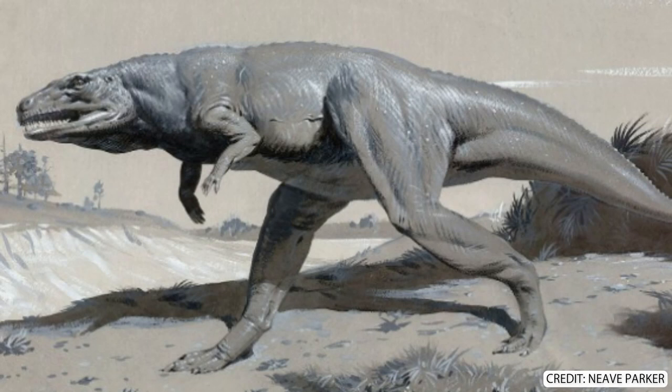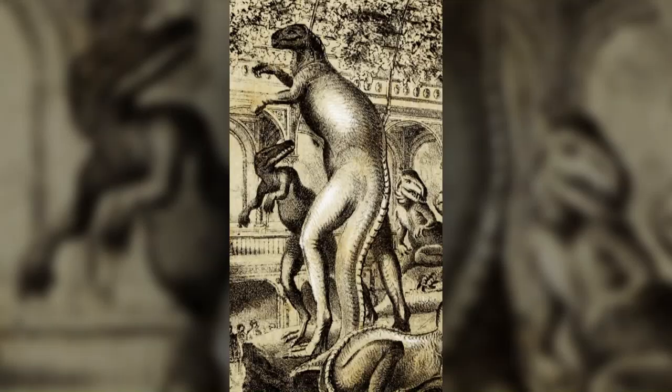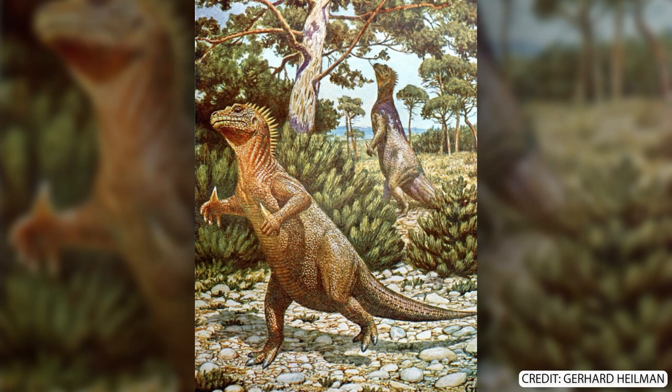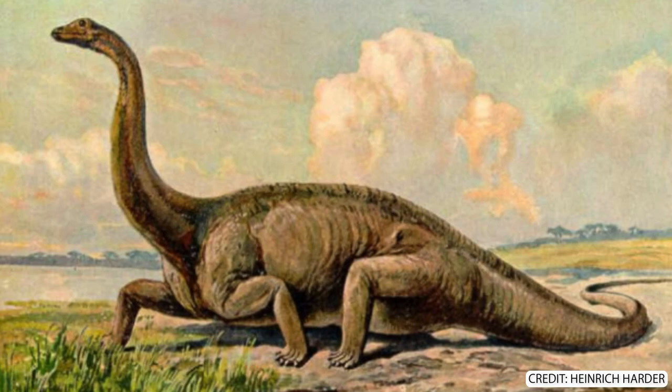Realising that theropods were bipedal wasn't all good for paleo art — we ended up with depictions like this. For a little while, iguanodons looked like this. They were still heavily based off of the living iguana, but artists ran with the idea of bipedal dinosaurs, resulting in strange humanoid iguanas. Welcome to my favourite phase of nightmarish paleo art: Creepy Legs.